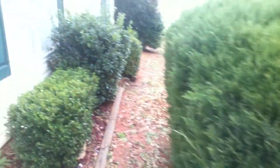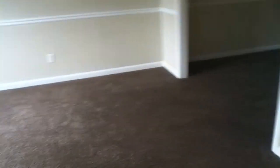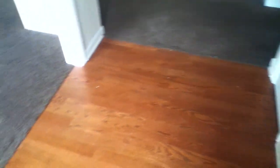Inside, I would give the condition of the property average to good. I'm assuming that they had children. The trim in this house is dirty, and there's also just some normal wear and tear when you have kids in a home. As you can see the carpet in these main areas looks pretty good. The hardwoods at the entry are in good shape.